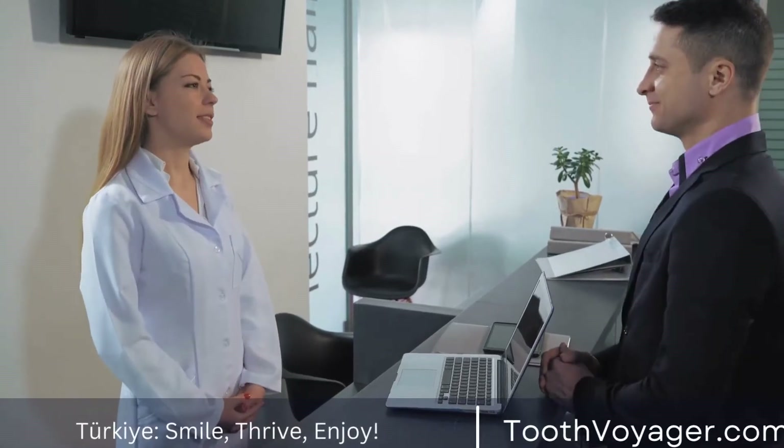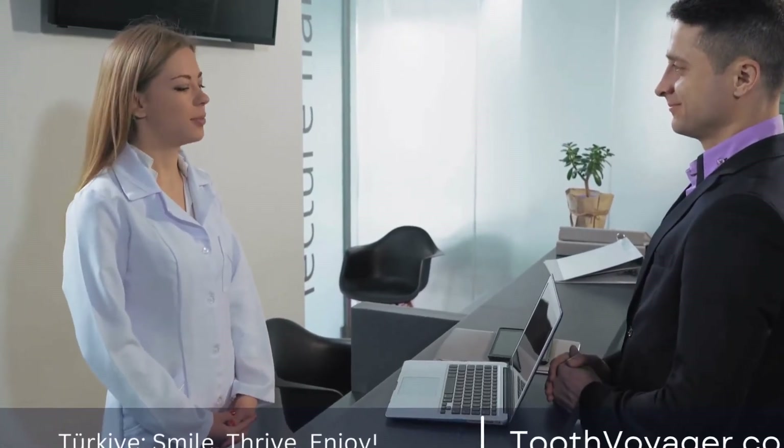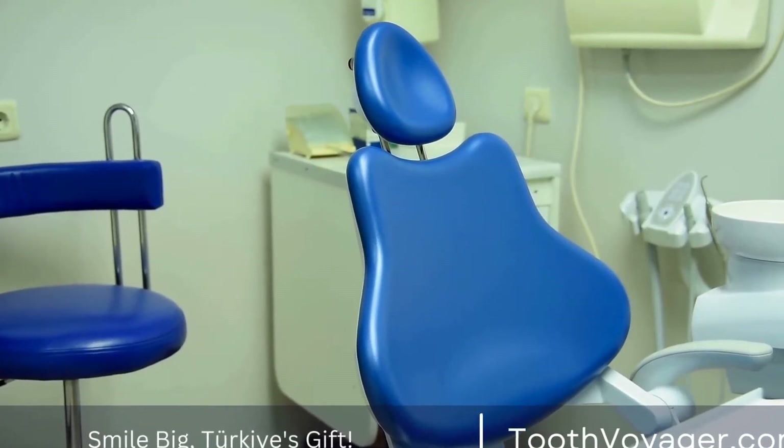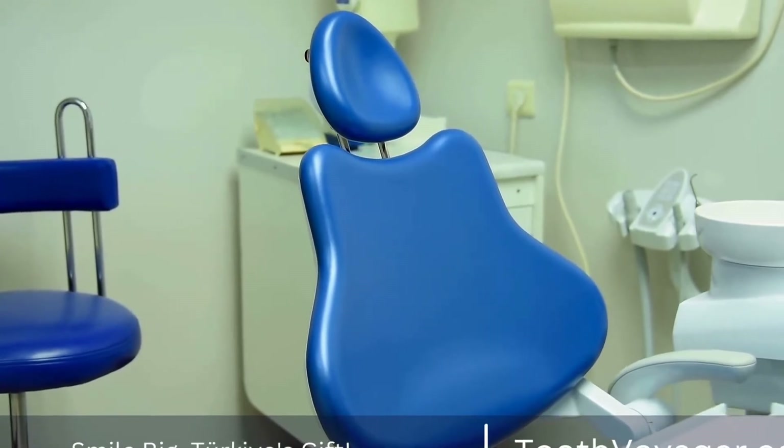Root canals are a typical dental procedure many might have heard of, however, they may not be aware of. In this clip, we'll look at the nature of a root canal essential, the reasons why it's needed as well as what you can expect in the course of treatment.